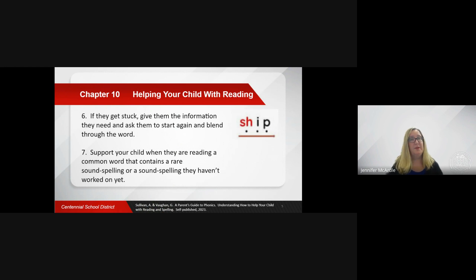For example, if they are unsure of the digraph SH making the SH sound, provide that for them and then help them blend through the word.